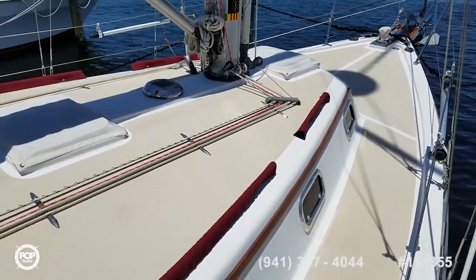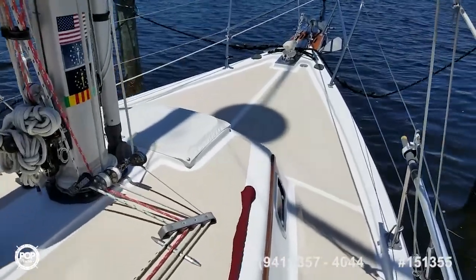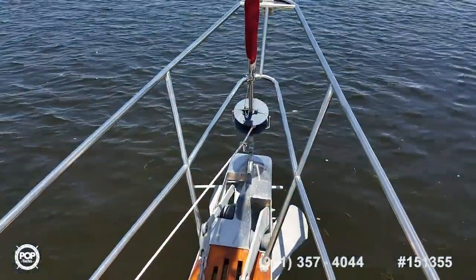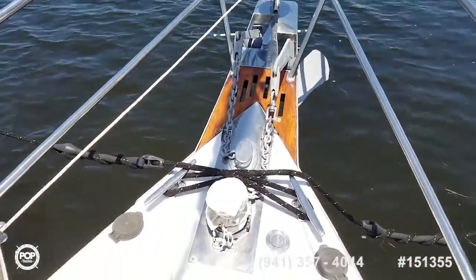All the decks are solid. It's powered by a Westerbeke 30-horsepower diesel, straight inboard. There's a flush kit on it for peace of mind and longevity. Beautiful bow sprit, anchor windlass also with remote operation.